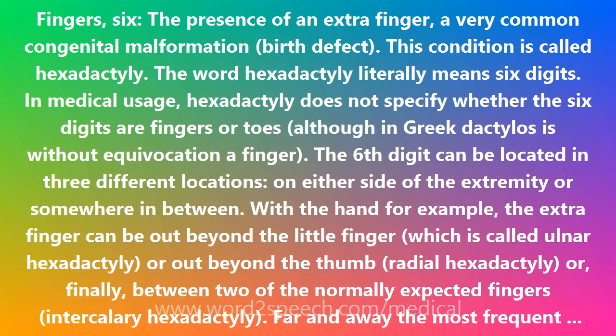The word hexadactyly literally means six digits. In medical usage, hexadactyly does not specify whether the six digits are fingers or toes, although in Greek dactylos is without equivocation a finger. The sixth digit can be located in three different locations.